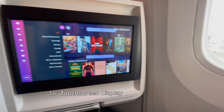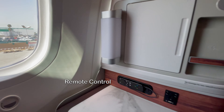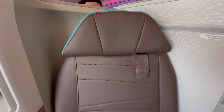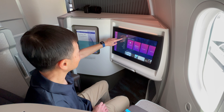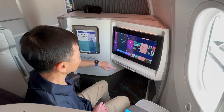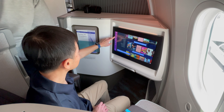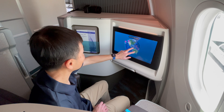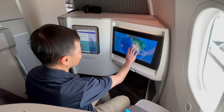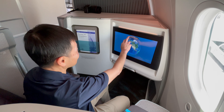I'm now on board the Dreamliner first-class. The video screen ahead is 18 inches large and the in-flight entertainment system is Panasonic Next. The touch screen is quick and responsive, although I cannot say the same about the flight map.